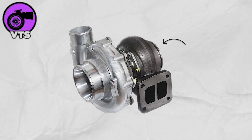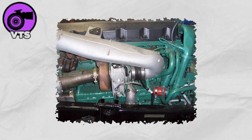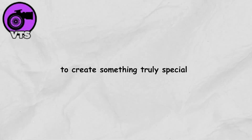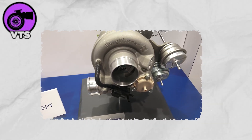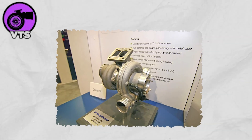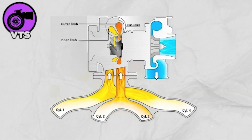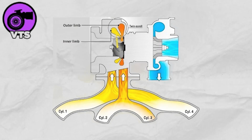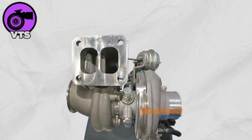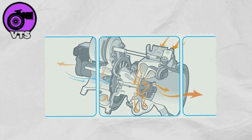The Variable Twin Scroll Turbocharger, or VTS, is where two brilliant turbo technologies — twin scroll and variable geometry — join forces to create something truly special. Inside its housing sit clever valves that control how exhaust gases flow. At low speeds, these valves channel all the exhaust into one scroll, helping the turbo spool up quickly and eliminating that annoying turbo lag. But when the engine revs higher, the valves smoothly adjust to split the exhaust between both scrolls, delivering maximum airflow and power.